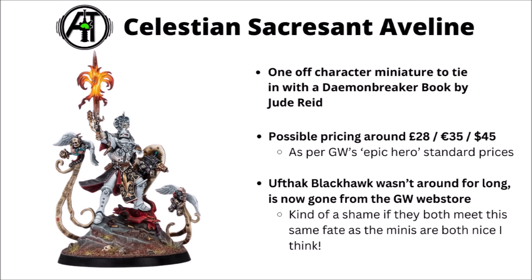Finally, we've got the pretty cool miniature Celestian Sacrosanct Aveline, one of the character miniatures tying in with the Demon Breaker book by Jude Reid. Possible pricing is around £28, €35, or $45 based on previous Black Library releases, and she's been seen as a popular buy for Sisters players. Cool details include a flaming burst forming the Sisters' fleur-de-lis symbol and a little choir chair of attendants trailing parchment — a fun dramatic pose. She's a limited release miniature and won't have a full datasheet in the codex, though she might get Legends rules.